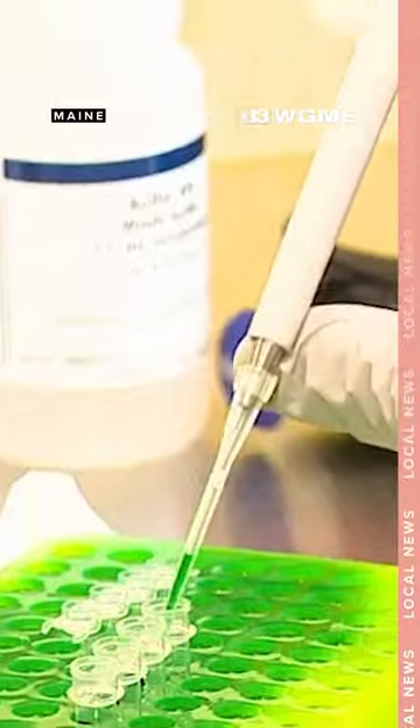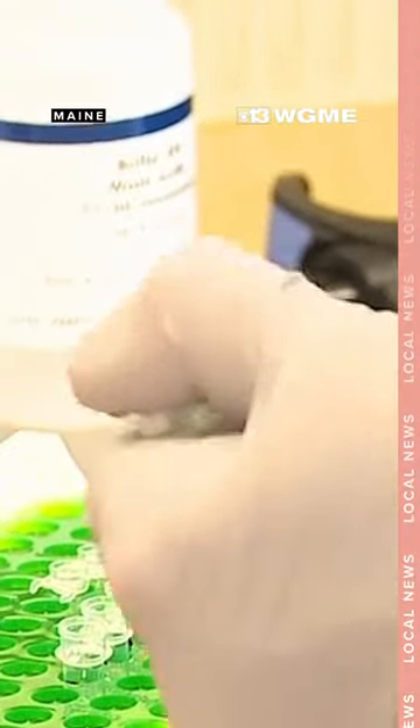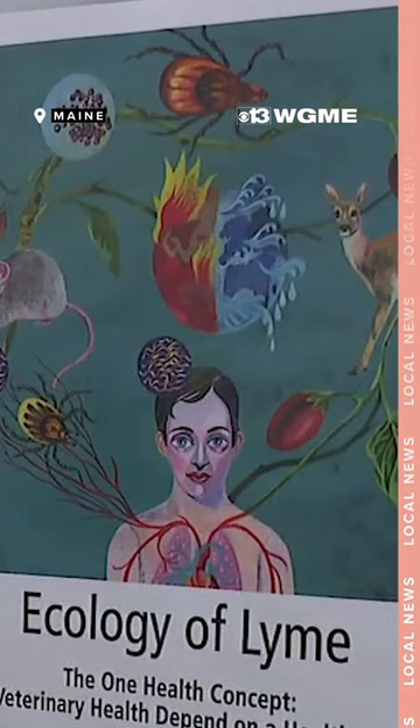The milder weather we've seen this winter may mean a more active season. People interested in learning what kind of ticks they're finding can send those ticks to the lab for a free species identification, and then for a nominal fee we'll actually test those tick samples to see whether they're carrying some of the pathogens that cause tick-borne illness.